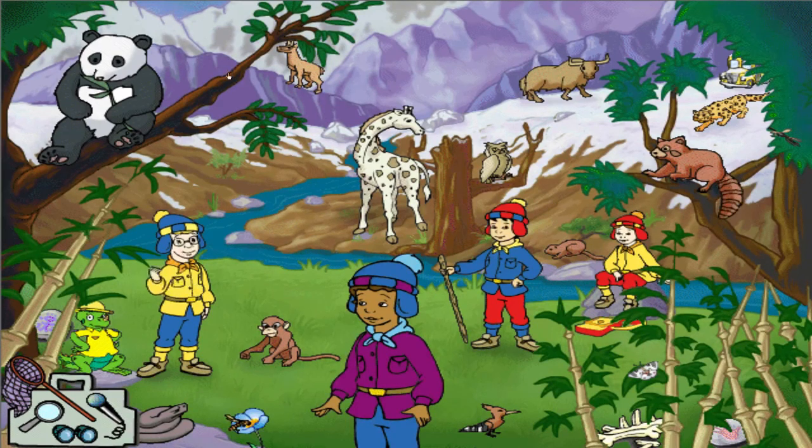Look at that little red raccoon — it's so cute. Sorry, Arnold, that's not a raccoon. It's a red panda, cousin to the raccoon and to the giant panda. And don't get too close — it's very shy.